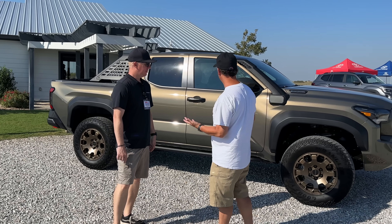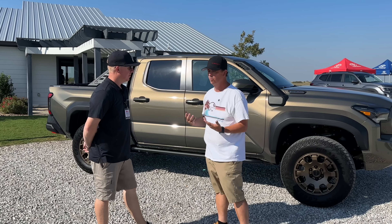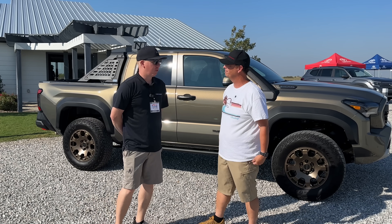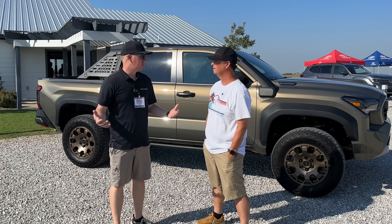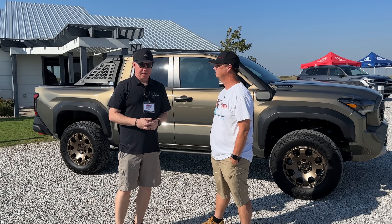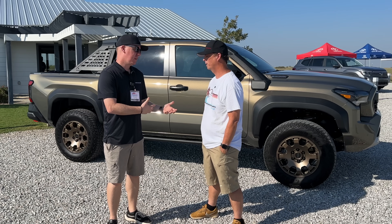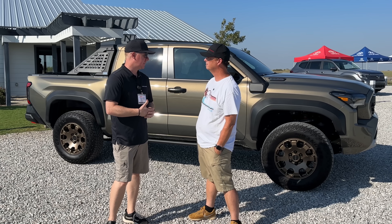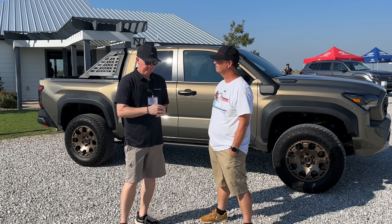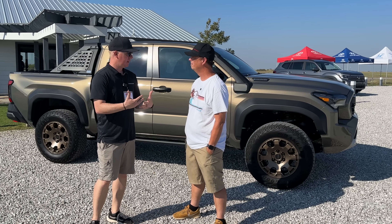Why a Trail Hunter? You guys own the mid-sized truck segment — everybody else copies what you do. Why go deeper into it? We have great heritage going back to Ivan Stewart. We've offered the TRD Pro for a long time, focused on fast Baja-style racing, and we've had the TRD Off-Road. This is an opportunity to level up and focus on the overland and wheeling community.